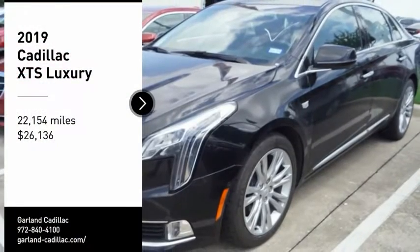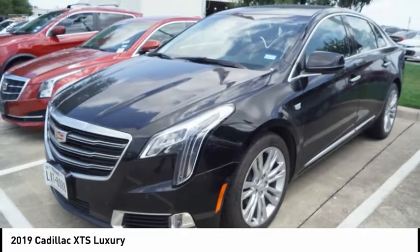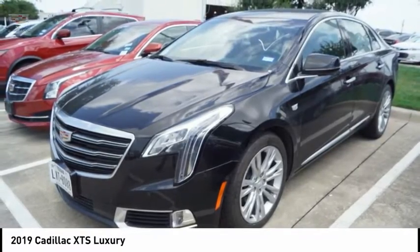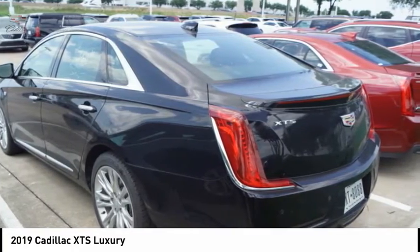Come test drive the 2019 XTS. The Cadillac XTS will have every kind of feature you can think of. It comes with a spacious high-tech cabin and is packed with lots of safety features.